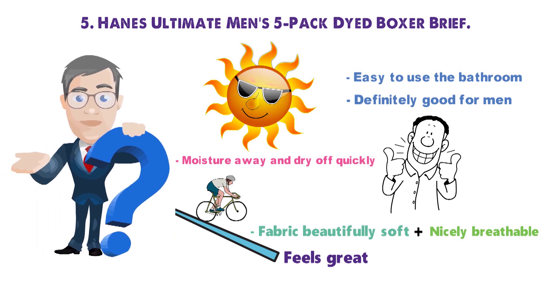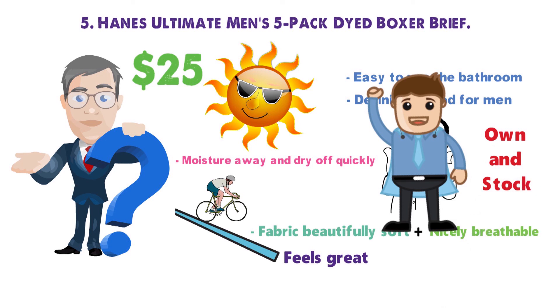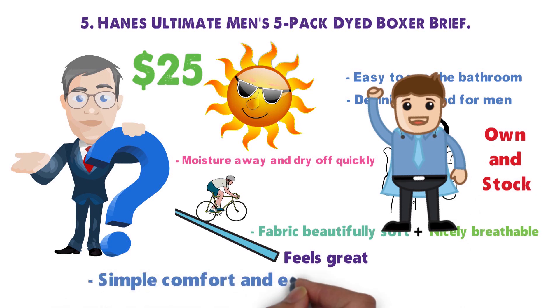What more could you ask for? At $25 for a five-pack, you're paying very little for your underwear, but getting a whole lot in return. These are the workhorse underwear you want to own and stock up in your drawers for days when you want simple comfort and easy style at a low price.